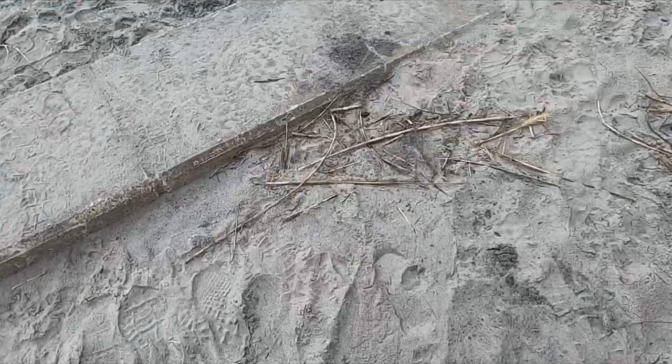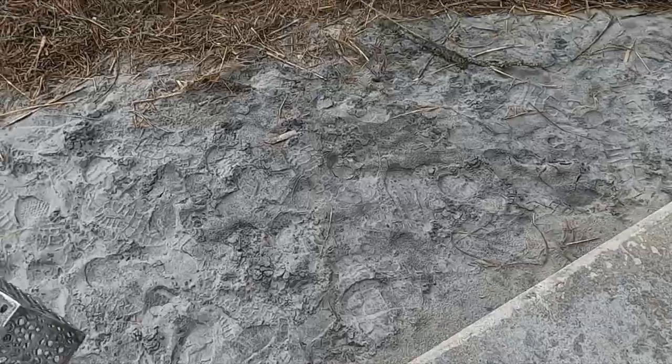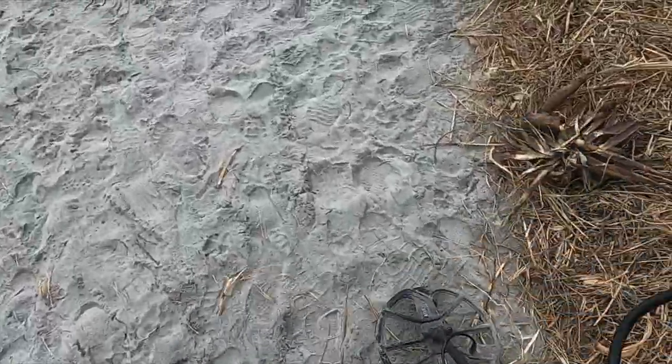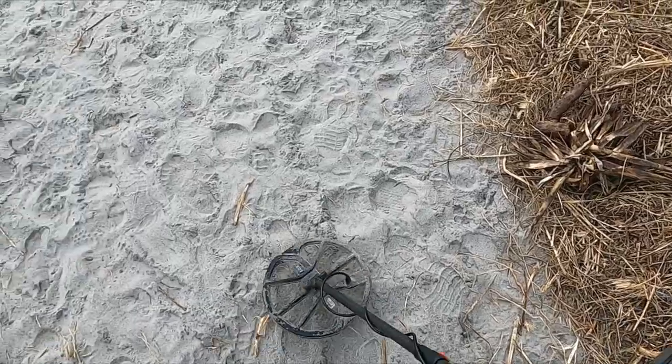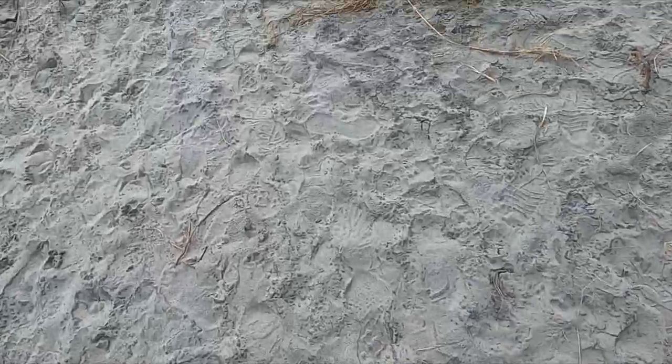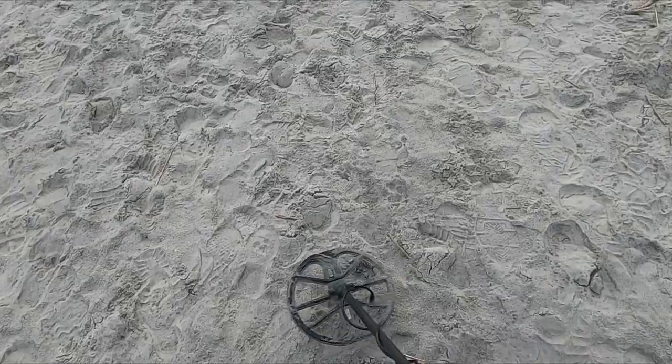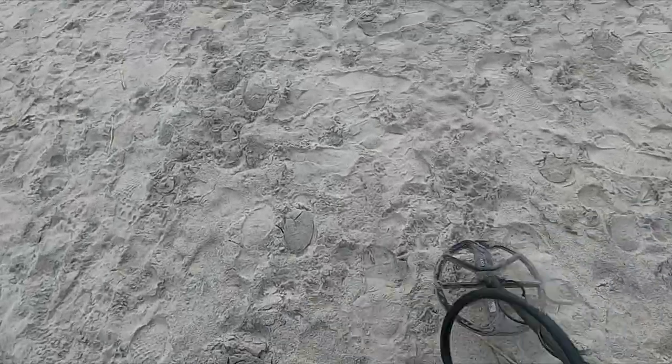I'm here on Folly Beach, South Carolina. I don't know if I'll show you more than that because I'm not getting any sounds. I mean, I've been detecting for like two and a half, three hours, and I've only dug about 12 things. But hey, when one of them is gold, it's hard to complain.